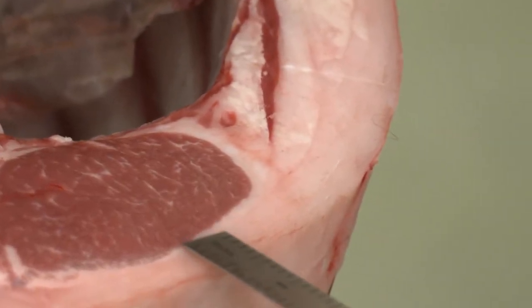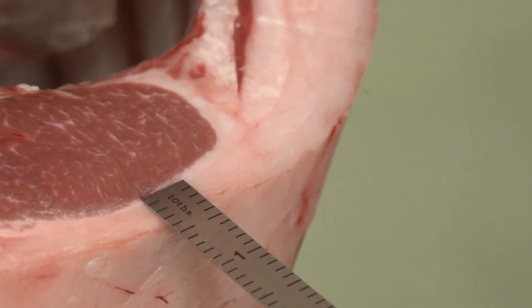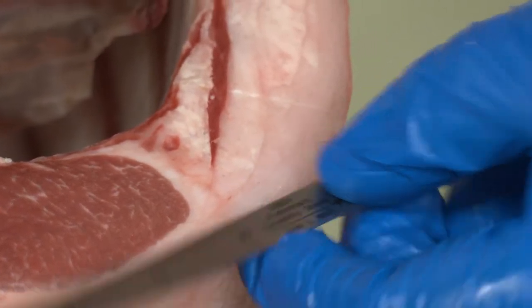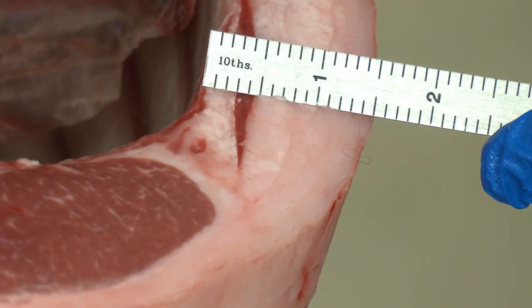Body wall fat thickness is another indication of trimness, recorded 5 inches from the midline of the carcass. Take a ruler, identify 5 inches, and make a mark. Then measure across the whole face of the rib and fat to get a measurement that should be approximately 1 to 1.5 inches.